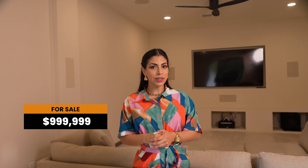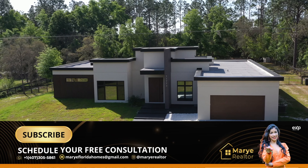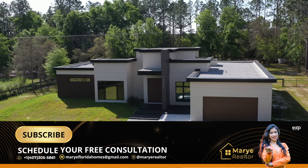This property is valued at $999,999 and is available for sale. If you are interested in buying or selling, feel free to contact me now.